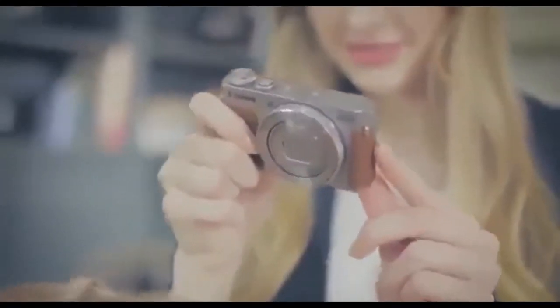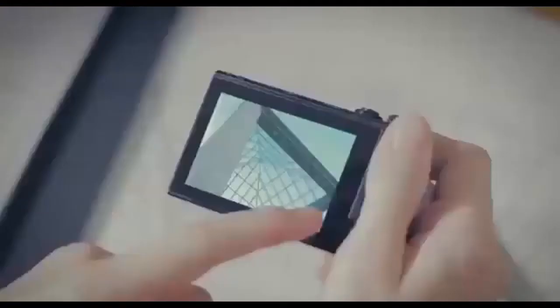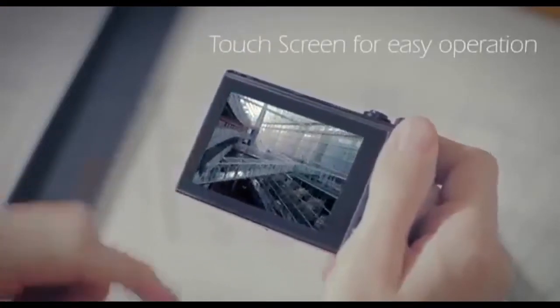The screen also does not tilt, which may be a deal breaker for some. With all of that in mind, if you want to take the next step up in budget without blowing the bank, the Canon PowerShot G9 X Mark II is a terrific little camera for your vlogging adventures.